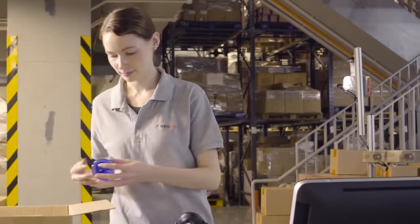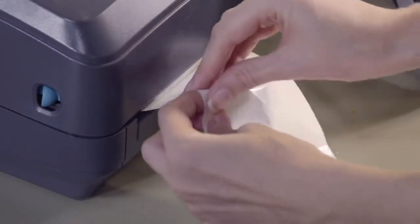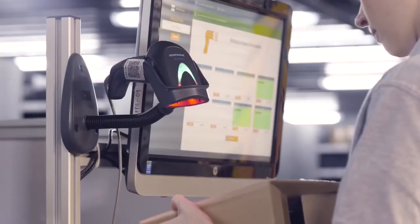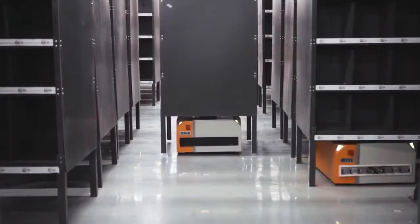Operators stock inventory at their stations, without needing to walk to the shelves. Let the Butler do the walking for you.